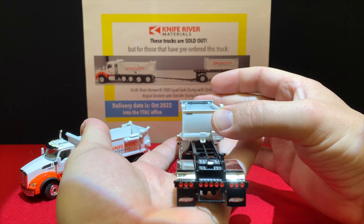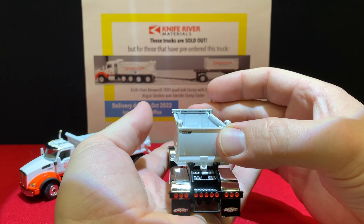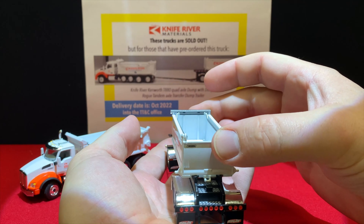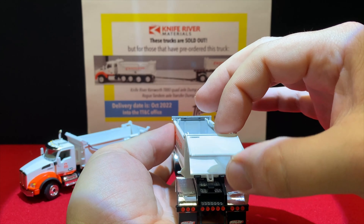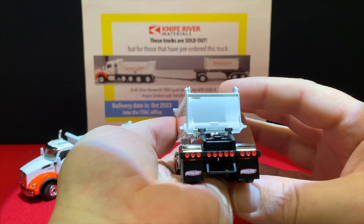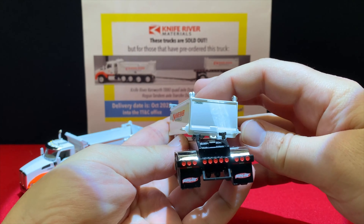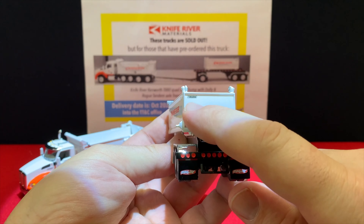How these work is they take the transfer bed and slide it right forward into the bed on the truck. Really neat system — then they'll raise it up and dump it. The dump bed here doesn't dump on its own, but it is a die cast piece and the tailgate opens just like it's supposed to. On the back you can see the Rogue mud flaps on the trailer, brake lights and marker lights, and a trailer number — really sharp.